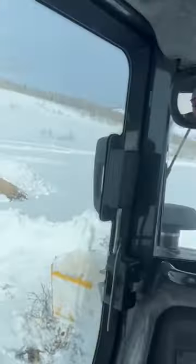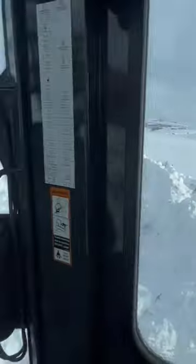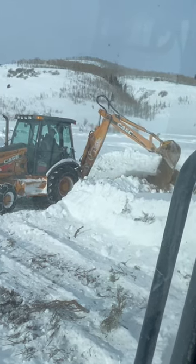We've plowed into this property to get to where the lots will be, and now we're digging the holes to do the soil tests.